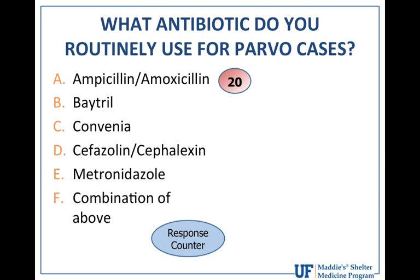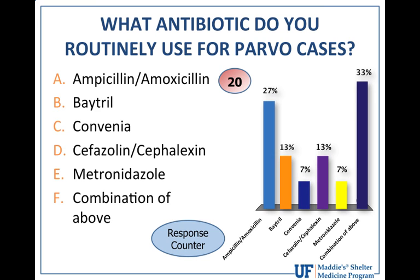For those routinely treating parvovirus, we asked which antibiotic you're choosing: A) ampicillin or amoxicillin, B) Baytril, C) Convenia, D) cefazolin or cefalexin, E) metronidazole, or F) a combination. About a third chose a penicillin, 13% Baytril, 7% Convenia, 13% cefazolin or cefalexin, a small proportion metronidazole, but the majority said a combination of those drugs.